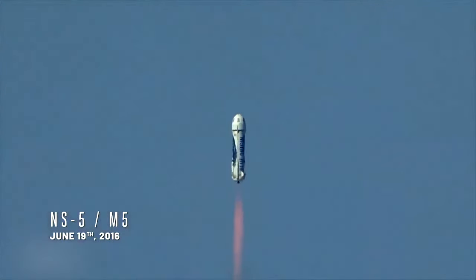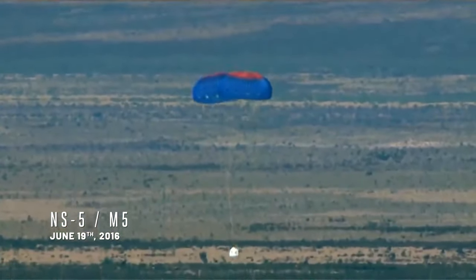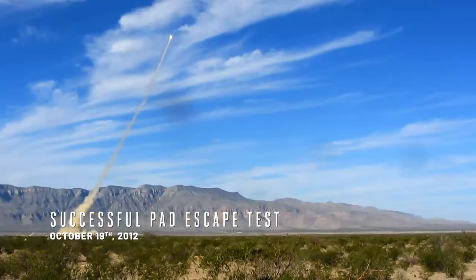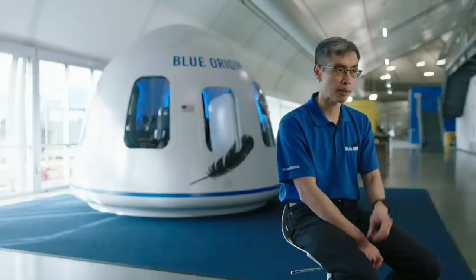In M5, we intentionally did not deploy one of the main parachutes, and it worked perfectly. We had done a pad escape test showing that the capsule can launch and escape if there is an accident on the pad.